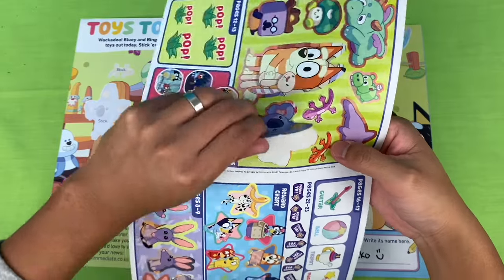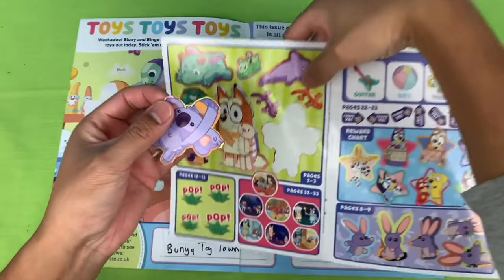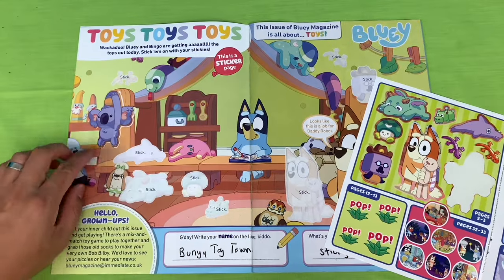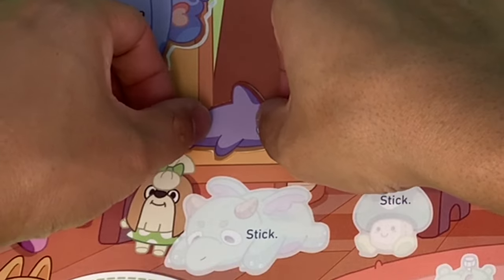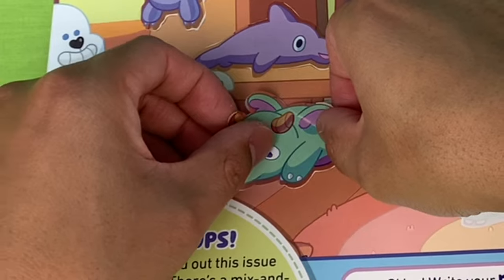Let's use our stickers for pages 2-3. Do you know the names of these Bluey toys? Can you guess what episodes they're from? First toy, we have a Koala. Next we have an orange Sticky Gecko - let's stick that on the wall. We have Bingo's toy dolphin from the episode The Claw. That looks like a Pendragon.